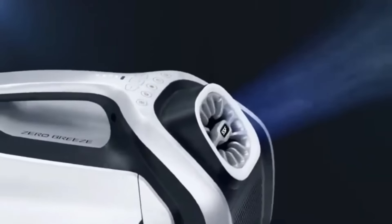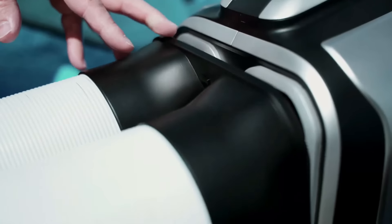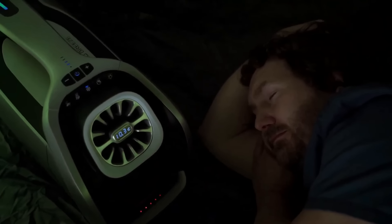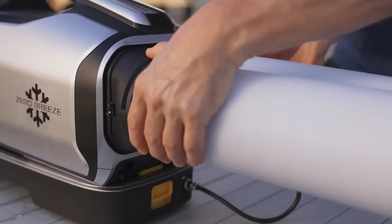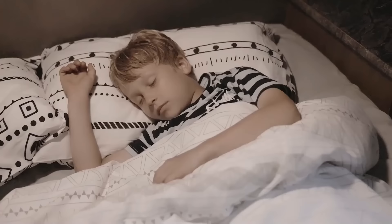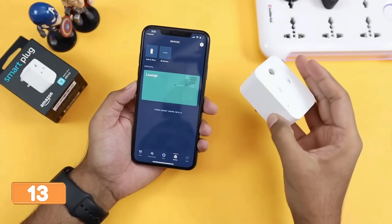The Zero Breeze Mark II is a small and lightweight portable air conditioner that can lower ambient air temperature up to 30 degrees Fahrenheit in 10 minutes, using four adjustable fan speeds and three cooling modes. It has an ideal space of 7 by 7 feet, making it suitable for trucks, teardrop trailers, small rooms, cars, and tents. It powers via a three-prong plug with an included AC adapter and is half the size of traditional portable air conditioners, weighing only 16.5 pounds.